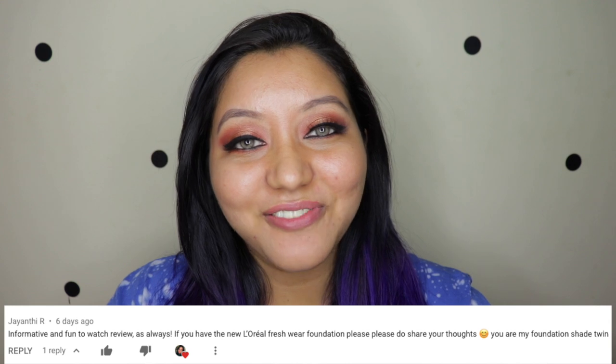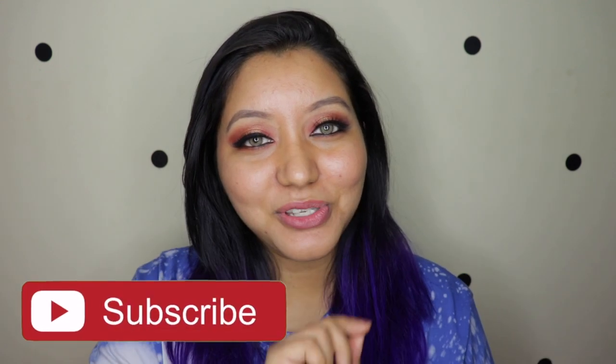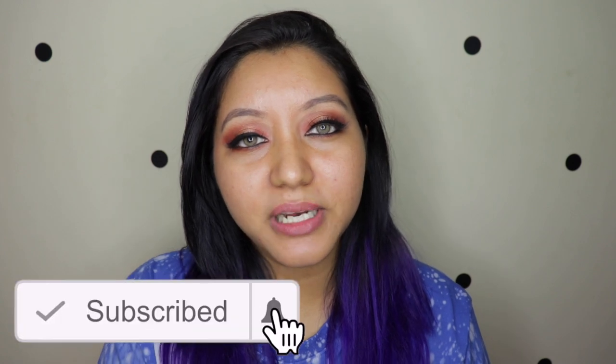A quick shout out to Jayanti who reminded me to get this foundation. If you haven't already, don't forget to hit the subscribe button and the notification bell so you're notified whenever I upload. Now let's jump right into the video.